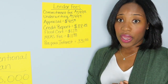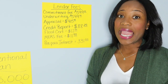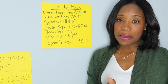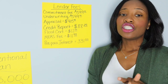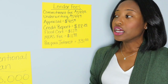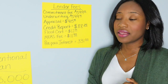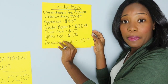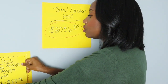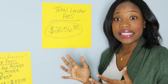Lastly for lender fees, we have prepaid interest of $331. When you close — for example, this closed in February — your first payment is not due until April, so you generally skip a month. However, you do have to pay your prepaid interest at closing. You don't pay an entire mortgage payment, but you will pay the prepaid interest for that month, calculated by day depending on when you close. Your total lender fees are $2,056.20.